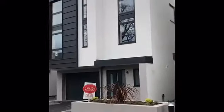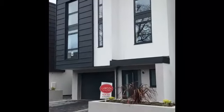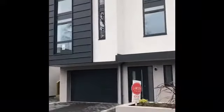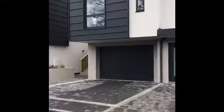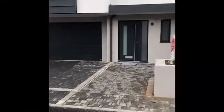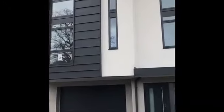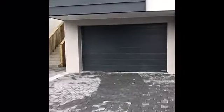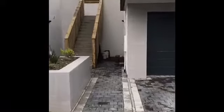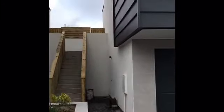A beautiful brand-new detached three-storey modern townhouse, brought to a really high standard. There's parking for several vehicles, with modern cladding and coloured render with aluminium double glazing. To the side we have steps with rear access to the garden.